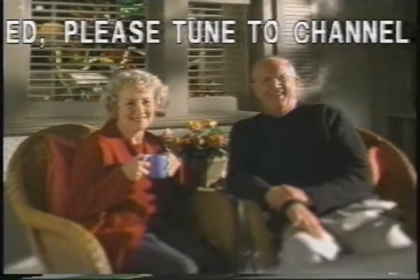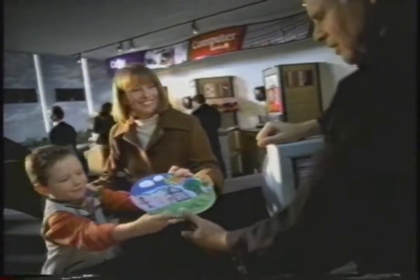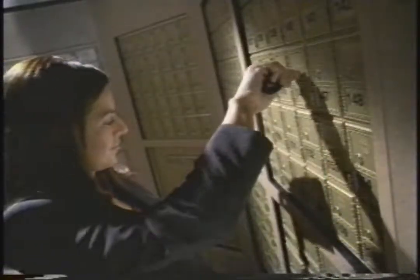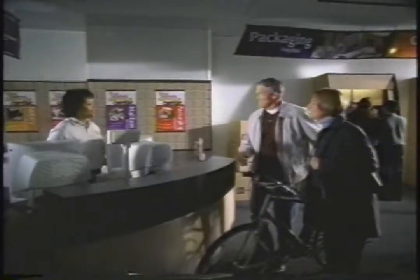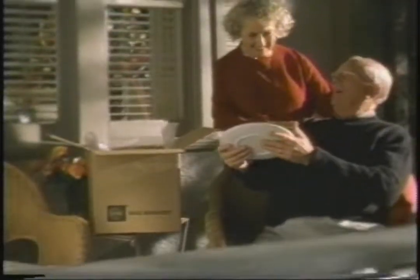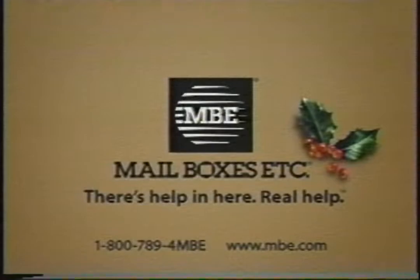The proceeding was brought to you as a community service of this cable company. Take it to Mailboxes Etc. More than 4,000 locations means we're right around the corner. Plus, we pack to the highest shipping standard so it arrives on time and just as cute as when you sent it. Mailboxes Etc. This holiday, there's help in here. Real help.